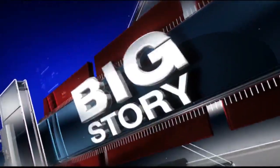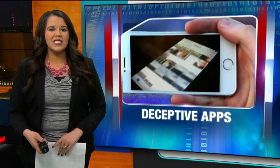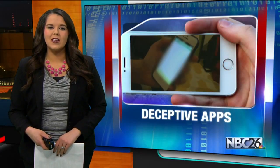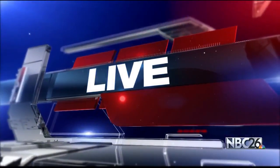Parents, what are your kids doing on their smartphones? New apps are making it harder to know by helping teens hide pictures and videos. NBC26's Marissa DeCandido sat in on a social media safety training and learned what you can do to help your kids. Twitter, Instagram, even Snapchat — most parents have heard of them. But what about Secret Calculator or KeepSafe Vault? Apps like those are helping kids get away with potentially dangerous things on their phones.